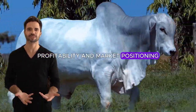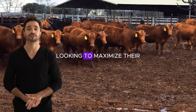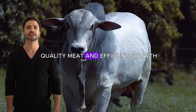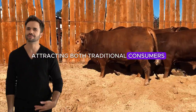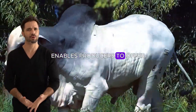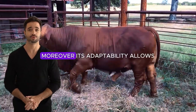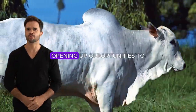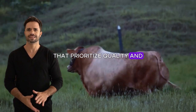The Beefmaster Nylor cross represents a profitable investment for ranchers looking to maximize their earnings in the meat market. The combination of high quality meat and efficient growth allows this cross to compete in the market, attracting both traditional consumers and those seeking responsibly sourced products. Its versatility enables producers to offer meat that meets high standards in flavor, texture and sustainability, reaching both national and international markets in high-value sectors.